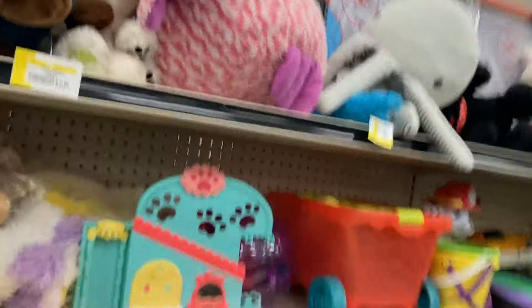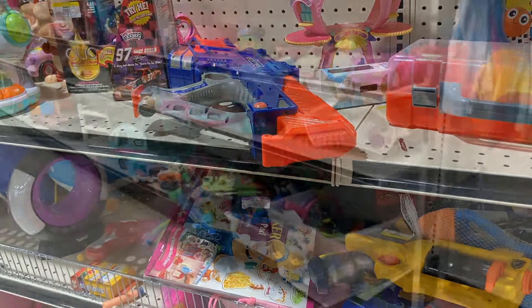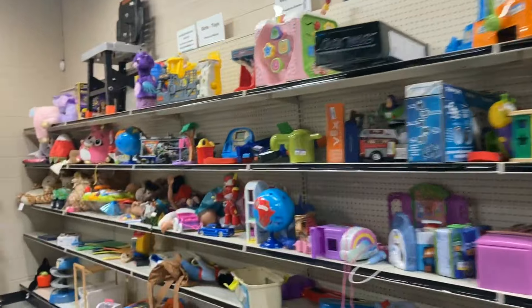Found one more Nitro blaster. I had to put the Lord's Work mag back in it because they were separate, but I left it on the shelf — didn't need it. Moving on to the next Goodwill.